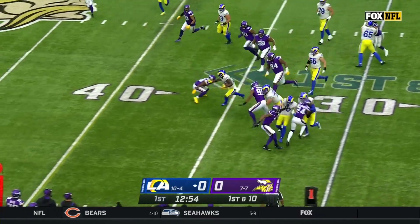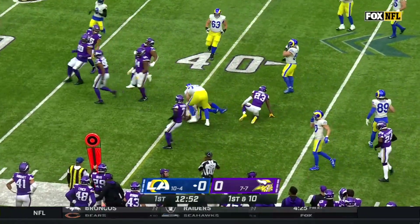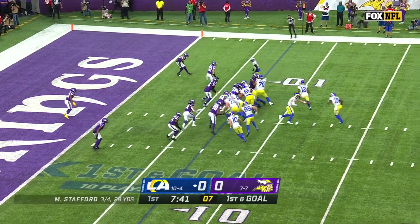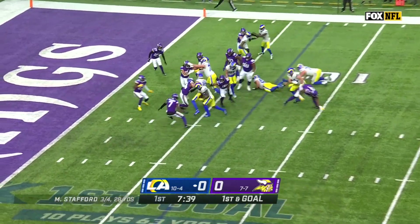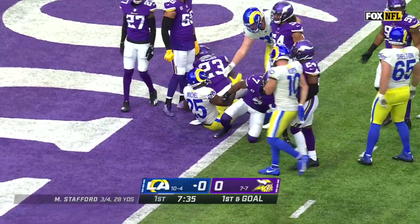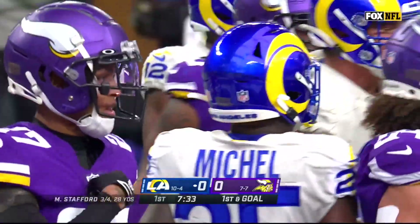Sonny Michel has played very well the last few games, and a very good run to start the day. Here's Michel with a cutback lane, and Sonny Michel just shy of the goal line. It'll be second down and goal.